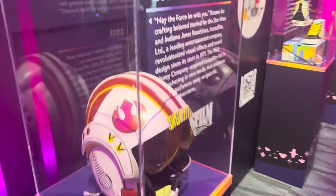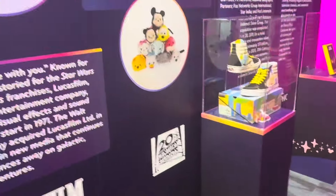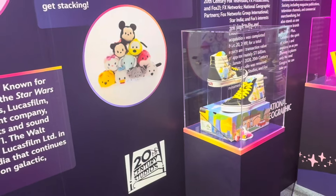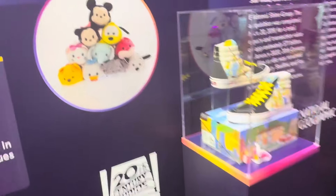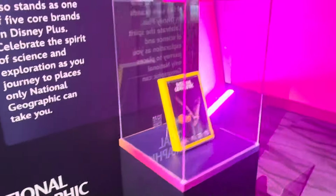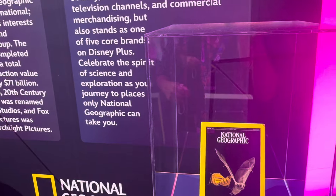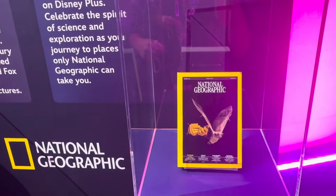2009, 10, 11, 2011. So we're coming all the way up to 2019, and that's when they have the Tsum Tsums. And it ends with National Geographic, because Disney took over National Geographic. Wow, that's cool.